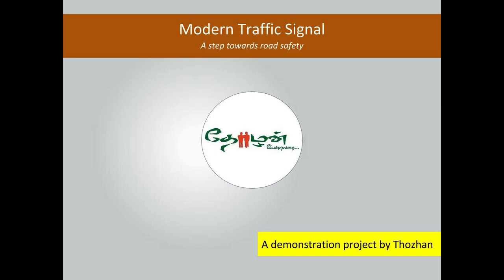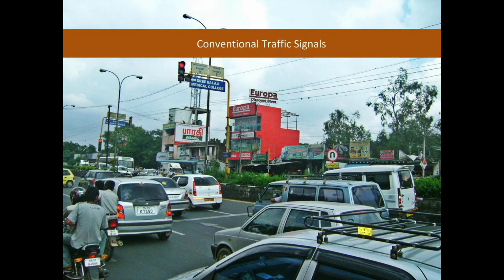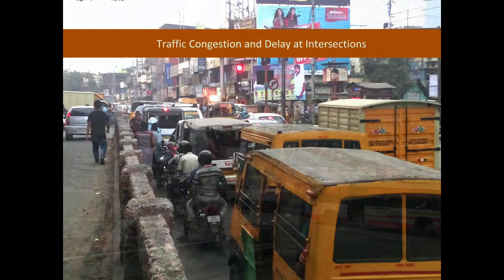This is the first time such a modern traffic signal is installed in Tamil Nadu. Traffic signals play a pivotal role in managing the flow of traffic. Currently, the signals in Tamil Nadu are very conventional and have a fixed time duration to switch between green and red. This causes traffic congestion and delay at intersections, which obstruct traffic flow.